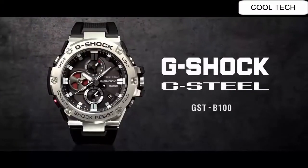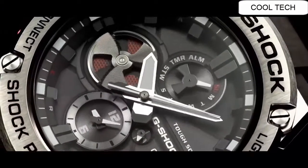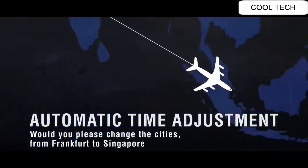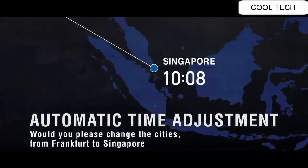Top 16. Smartphone Link Functions, Battery Level Indicator, Guard Structure, Tough Solar, Dual Dial World Time, Chronograph. 200 meter Water Resistance. Shock Resistance. Neobrite.